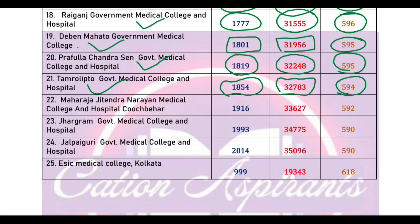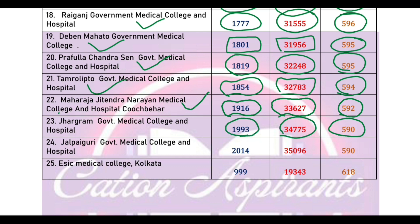Government Medical College cut-off marks 520, cut-off rank 1916, state rank 3617. Next, Government Medical College cut-off marks 590, cut-off rank 1913, state rank 345.